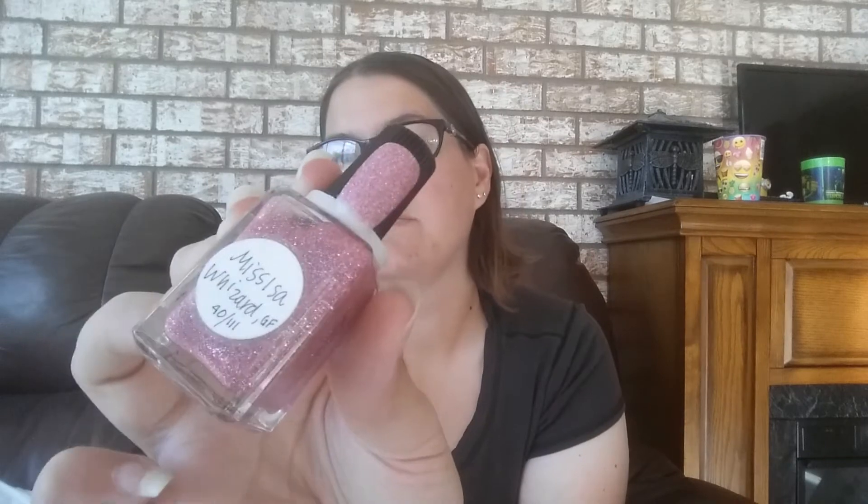I have this one called Mucho Smucho — it's a really, really pretty coral and I'm going to keep it. I have this really pretty topper called C&M — keeping that one. I have this one called Her Idea of Magic — so pretty, keeping that. I have this one called Miss Is A Wizard — really, really pretty, keeping that one.